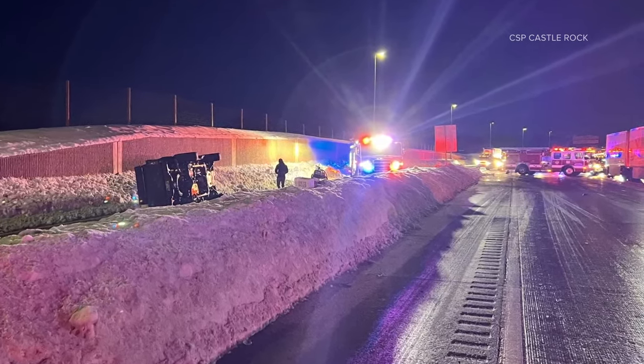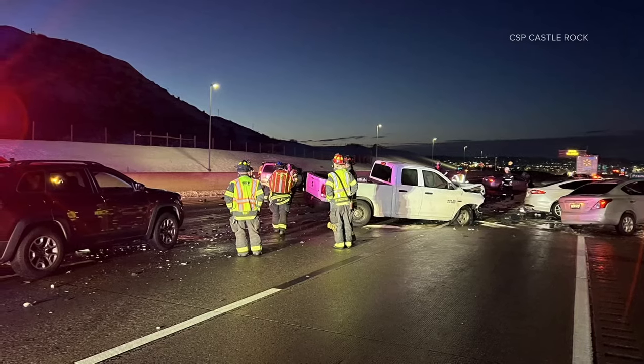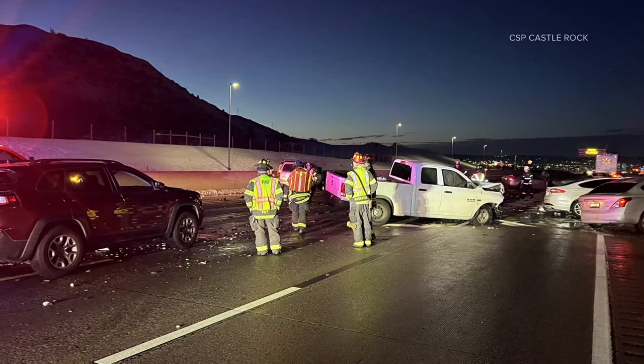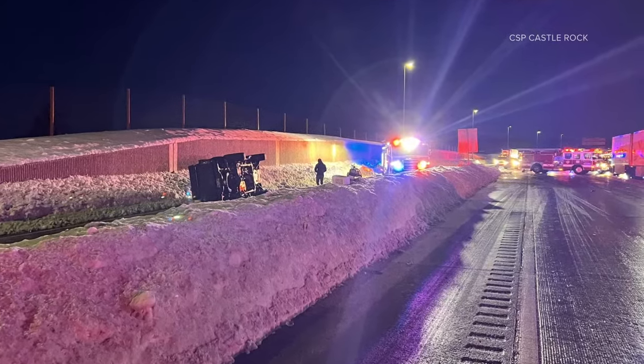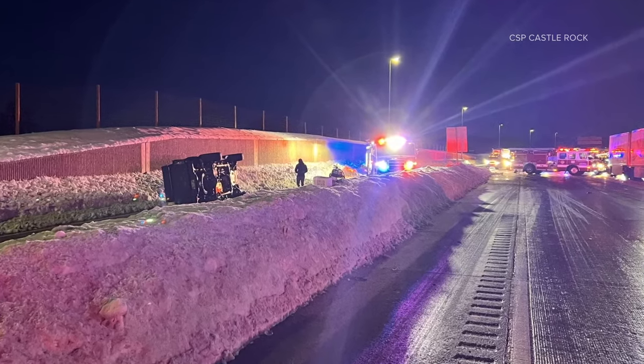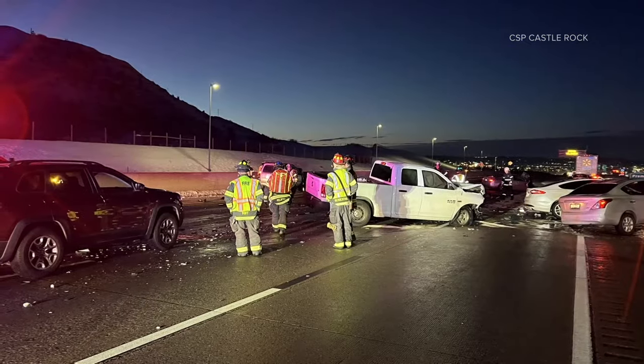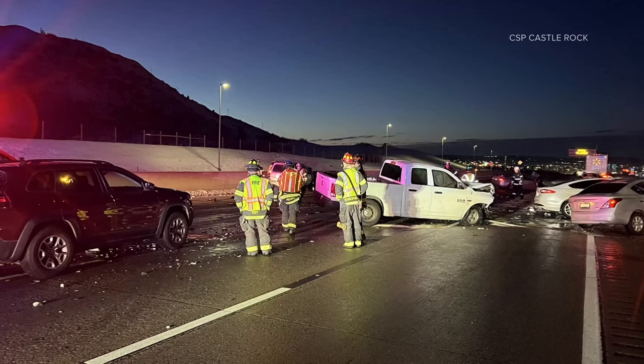Keep in mind if you are heading out the door this morning that just because the snow has stopped falling, there was so much melting, it got cold overnight and that's when we see scenes like this. Be careful out there. One person did have to be taken to the hospital. Crews are still working on clearing that road out and reopening to let people through.